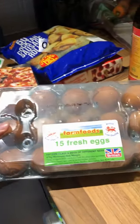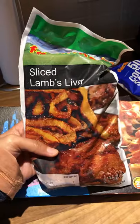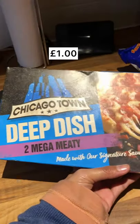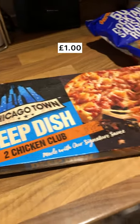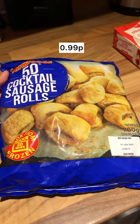15 fresh eggs and it's 99p. Lamb's liver is one pound. I also have a pizza and it's one pound, another pizza but a different flavor and it's also one pound. Lastly, the sausage roll and it's 99p.